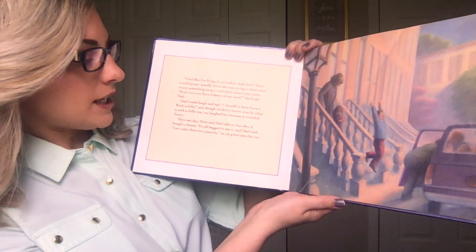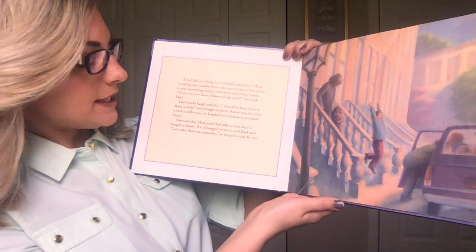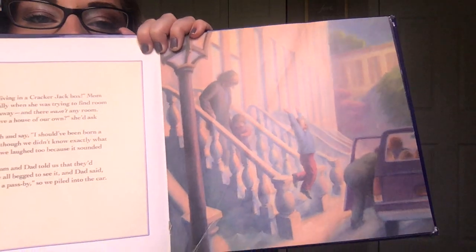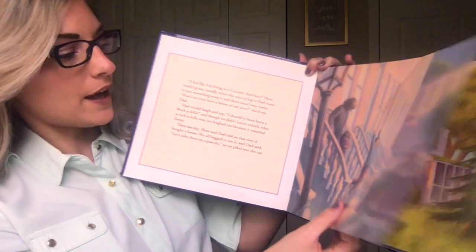Then one day, Mom and Dad told us that they'd bought a house. We all begged to see it, and Dad said, "Let's take them on a pass by." So we piled into the car. They're going to go drive by and look at the house.